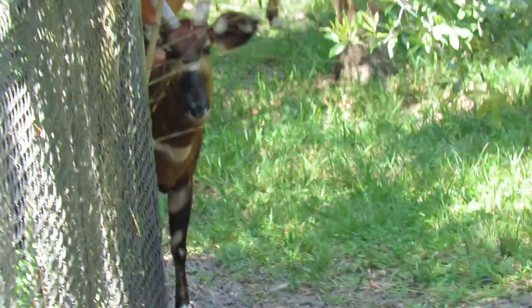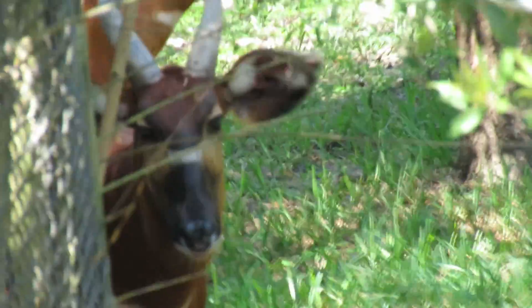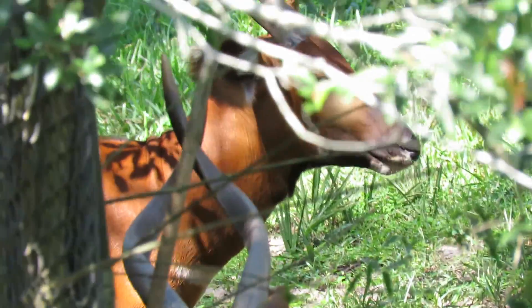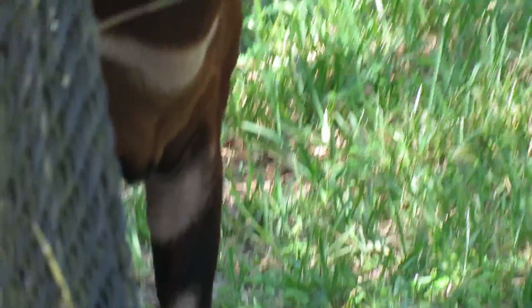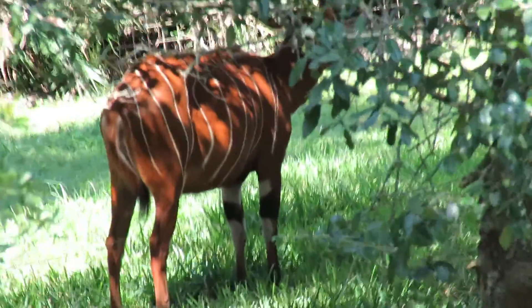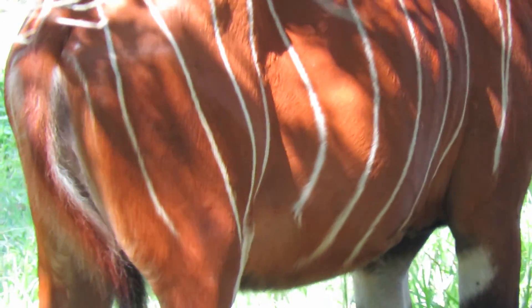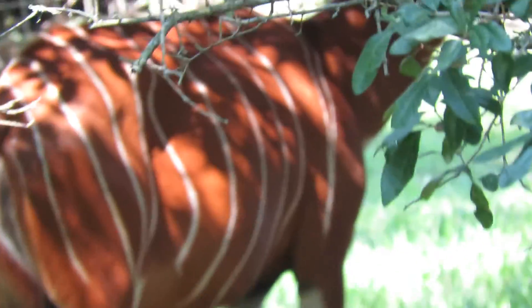Oh my god, look how big they are. So you've got these huge, huge antlers that curve and cross over. I wish they would come out. Look at the chest and the legs — here's another one in the background. Look at this. I feel so lucky. Wow, what a gorgeous animal.